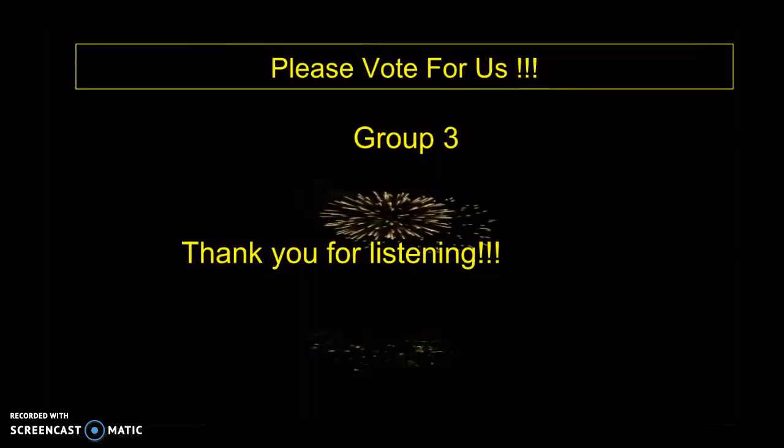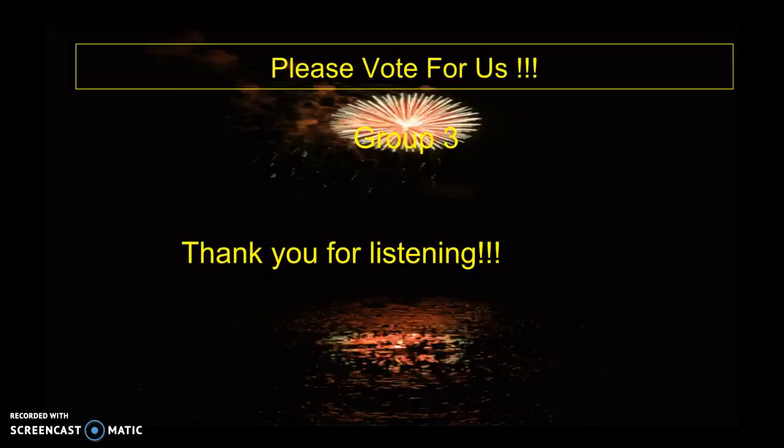Please vote for us. This was Sound Garden Group 3. Thanks for listening.